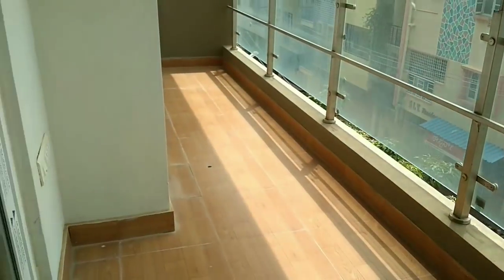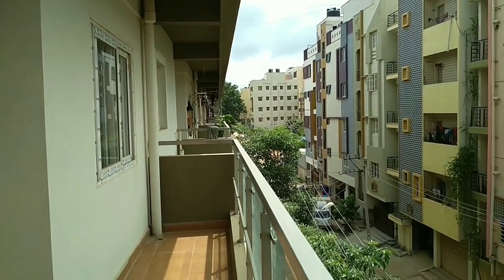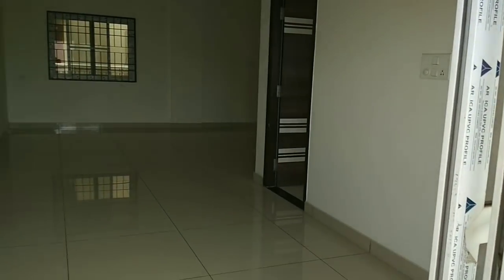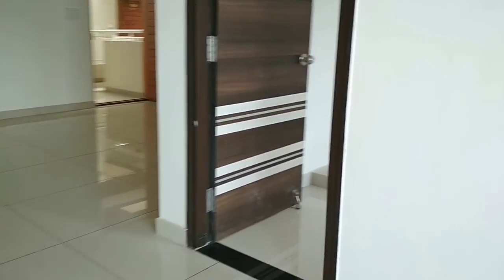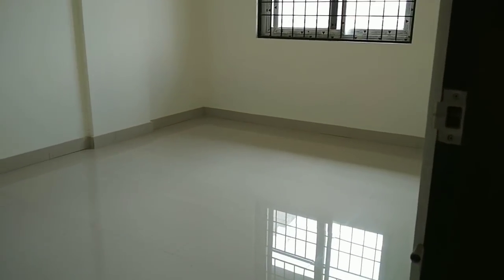This is a double balcony utility cum balcony — washing machine can be kept here. There is provision for a UPS inverter also in the balcony. Stainless steel railing with glass. East facing balcony. As mentioned, double laminated door shutters with polished frames.